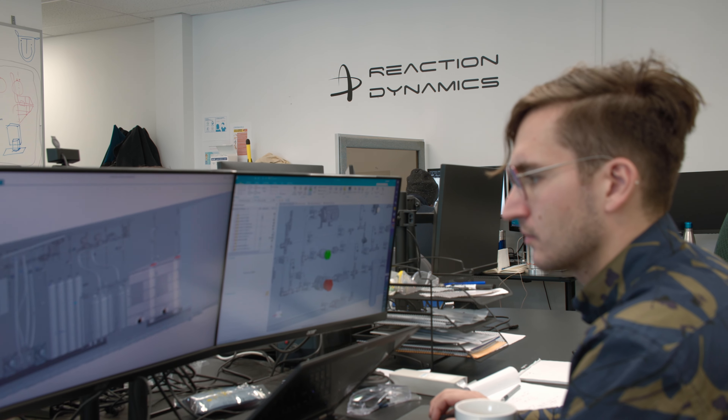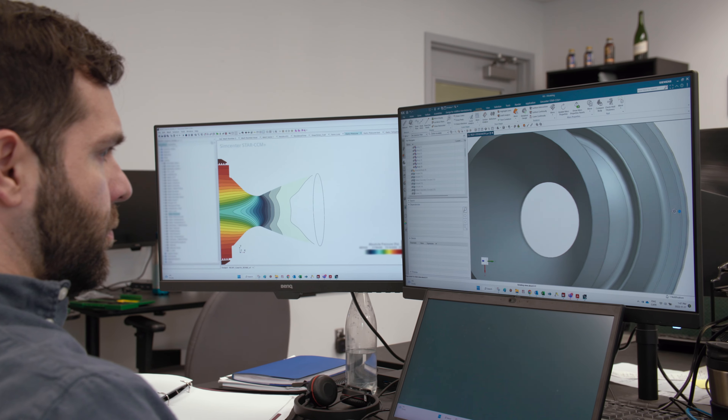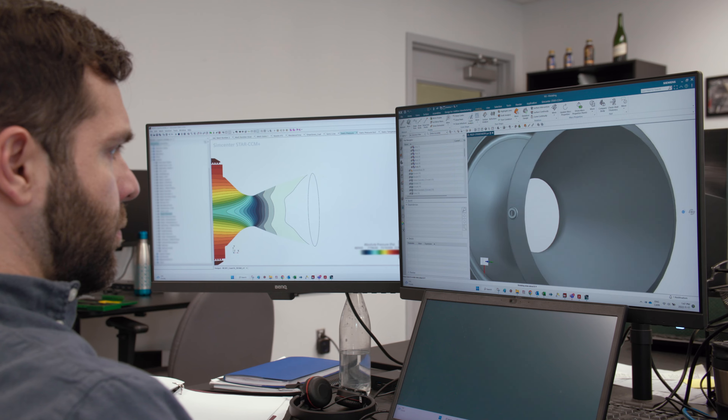What led us to work with myHTT and Siemens was that we needed better tools that would allow us to evolve over time. We realized we needed a more powerful tool for additive manufacturing, for simulations, and to be able to integrate these different tools together, so that the workflow going from design to simulations was just simpler.